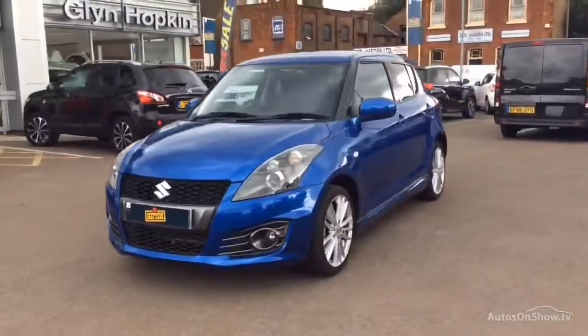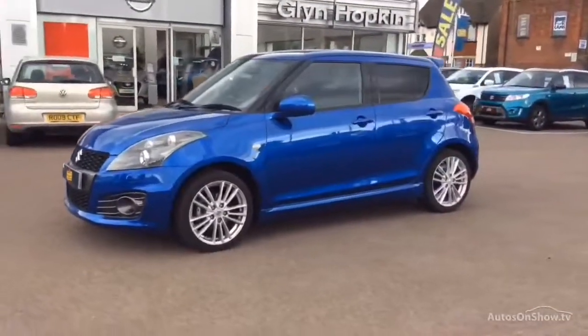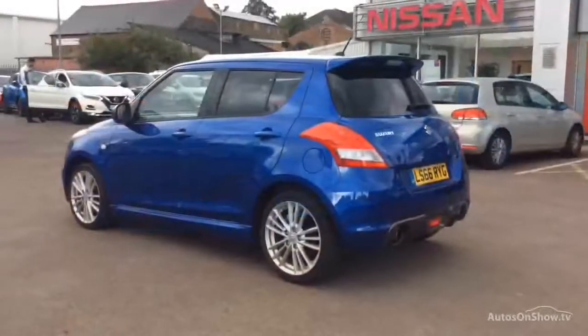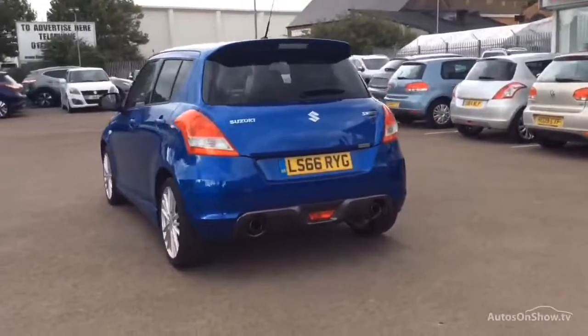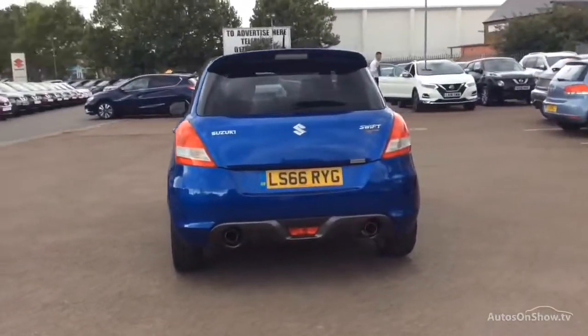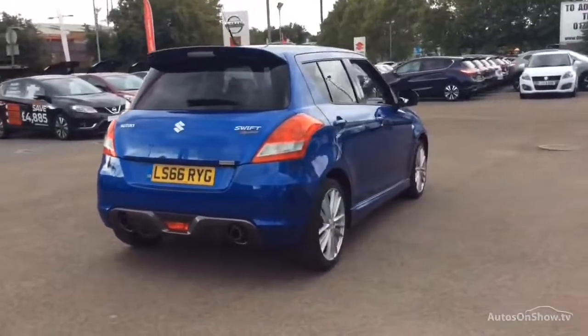This video is designed to give you a better idea of what the vehicle actually looks like, both inside and out, and to reassure you of its immaculate condition. To find out further information, request a detailed personal video presentation, or to arrange a test drive, please use one of the contact options to the right.